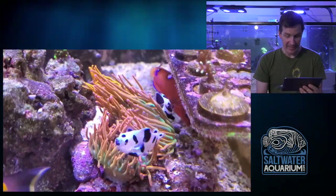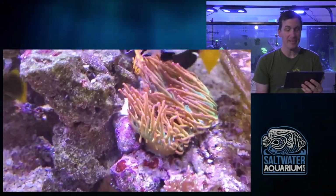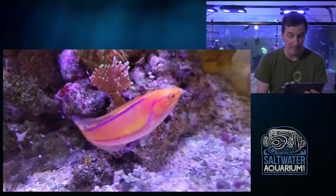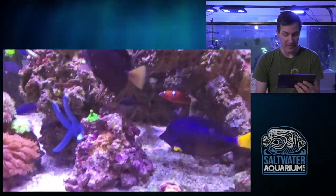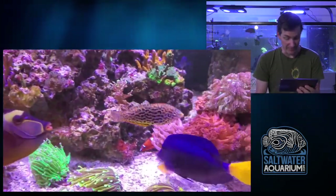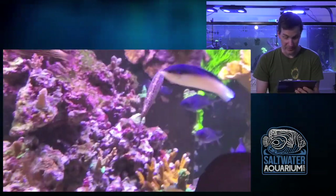Got some clowns here in the anemones, which is always a nice thing to see. The naso tang is showing off. Lots to keep me interested in this tank - lots of good flow, lots of good motion with the soft corals and hard corals, a good variety of fish. We've got a copperband sneaking in there as well. Back to the pintails - I could stare at this thing all day long. Definitely a lot to take in with a good variety of fish and coral.